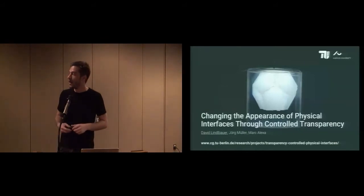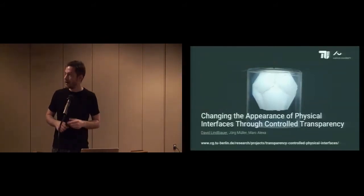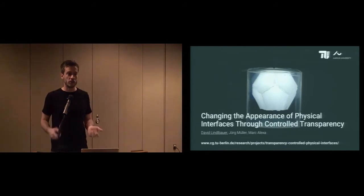That's it for my talk. I would ask you to also visit the website where we open source the hardware and software of our project. Thank you very much for your attention, and I'm happy to answer your questions.